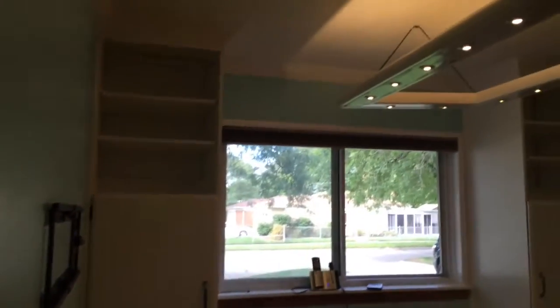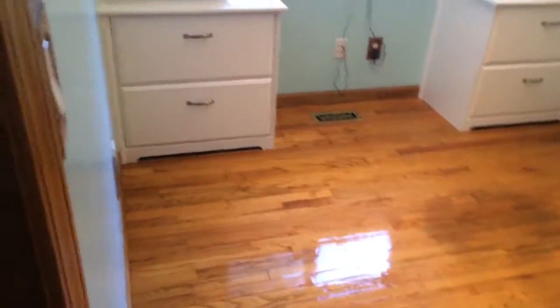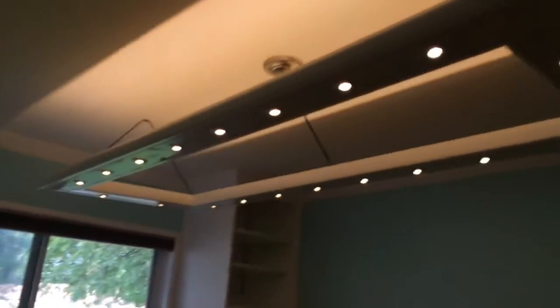Here is the office finished before we put in the desk. I was so thrilled with what my husband did — he redid the whole thing. He put the cabinets and the lining up above, he made that whole lighting thing, and the cabinets, and he painted everything. It took him quite a while, but it is beautiful.